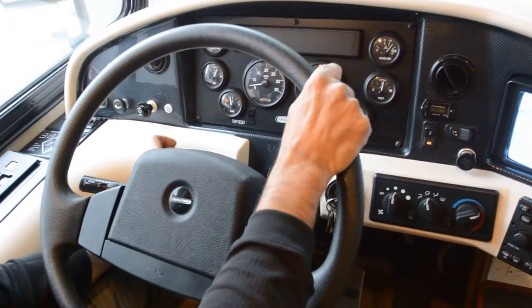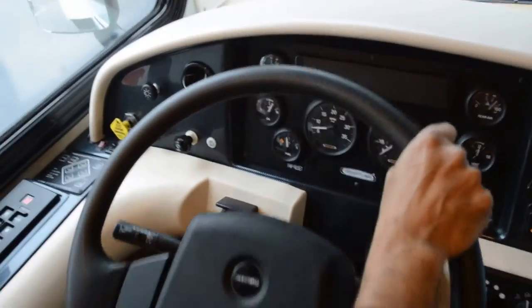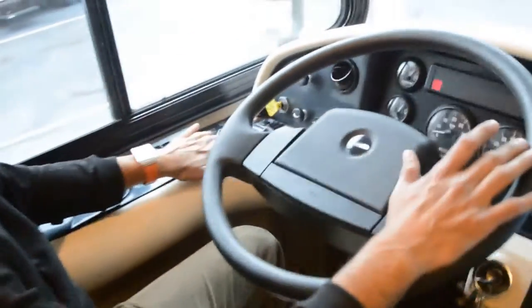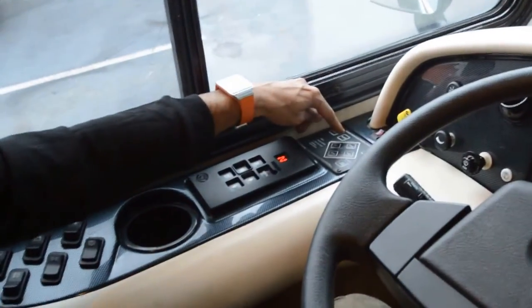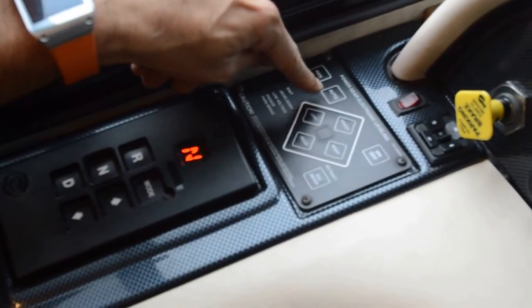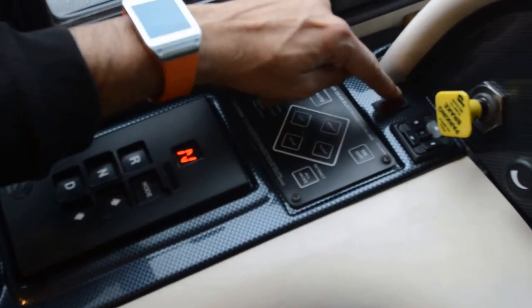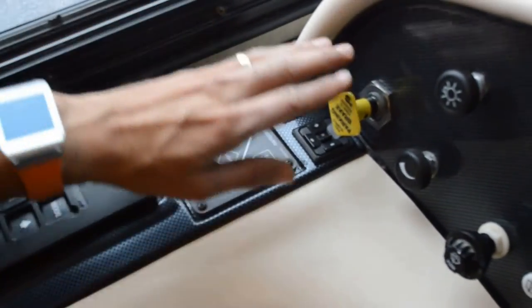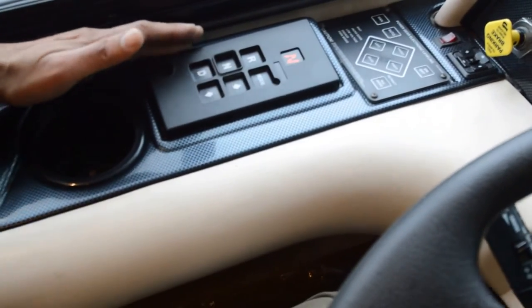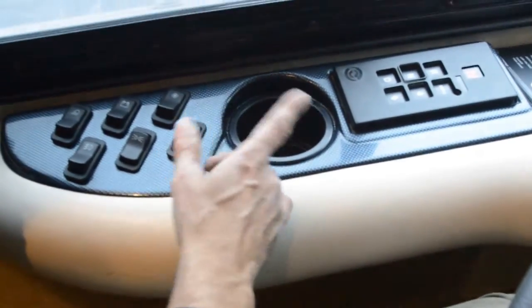It's got air suspension, so when you lower the coach you can do it with this button going left — I'm not going to do it right now because I've got the jacks down. This is your Power Gear leveling control — it's got an auto button here. So it is an automatic leveler, not just a regular leveler; that's an extra feature that costs extra money. You've got heated mirrors, power mirrors on both sides, emergency brake, and a six-speed Allison rather than a four-speed. You've got an exhaust brake, or retarder, also called an engine brake.